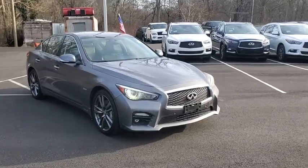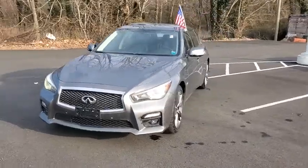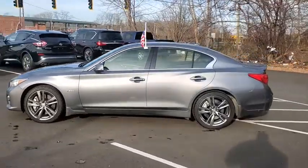Take a ride in the 2016 Infiniti Q50. The Q50 has elevated design expression by breaking all the design rules. Along with the signature appearance, it also comes with power.